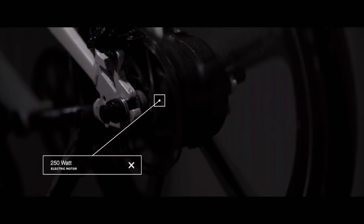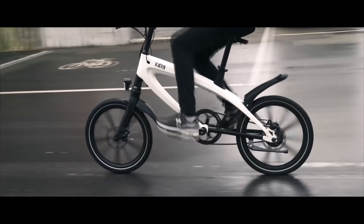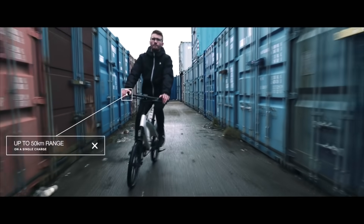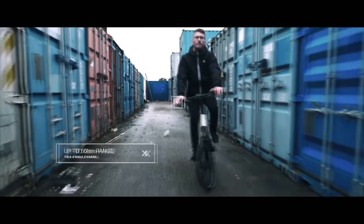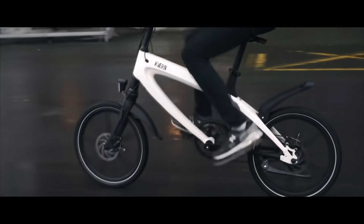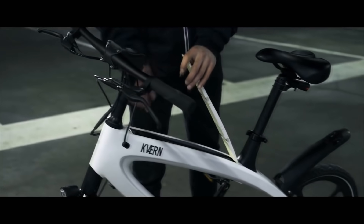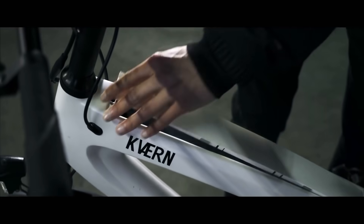The 250-watt electric motor takes you from 0 to 25 km per hour in just 4.5 seconds. Up to 50 kilometers on a single charge, or ride it like a normal bike. Quick release the battery and charge it with the included wall charger.